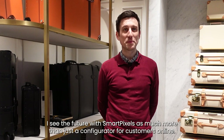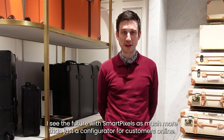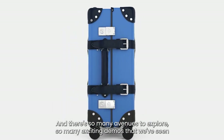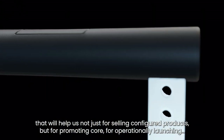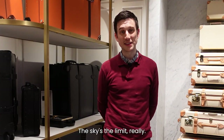I see the future of SmartPixels as much more than just a configurator for customers online. There are so many avenues to explore, so many exciting demos that we've seen, and that will help us not just for selling configured products, but for promoting core products and operationally launching — the sky's the limit, really.